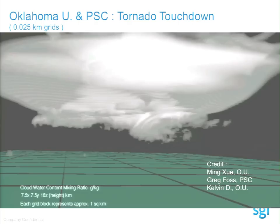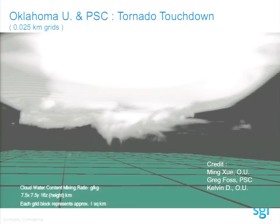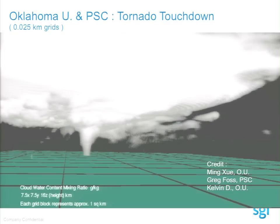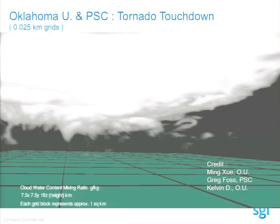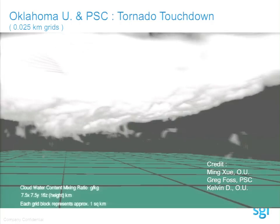Now we have a simulation done at Oklahoma University with Pittsburgh, down to 25 meters — 0.025 kilometers. This is an actual tornado simulation. Initial conditions came from radar measurements, then they run the simulation ahead of the tornado to find where the touchdown point is. But as you get down to these resolutions, you can't afford to do it across a big area — they can only afford to do it for one cloud. And that cloud generated 60 terabytes of data for just 30 minutes of simulation.